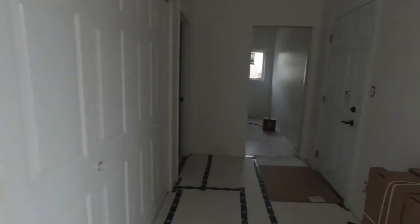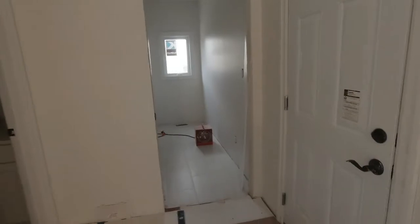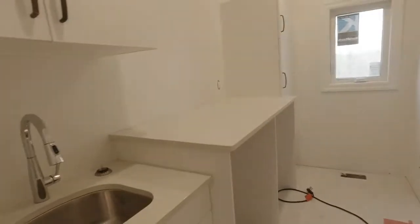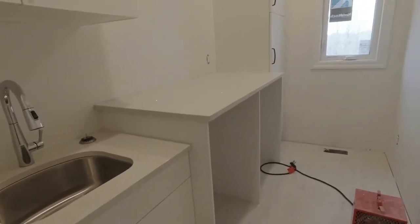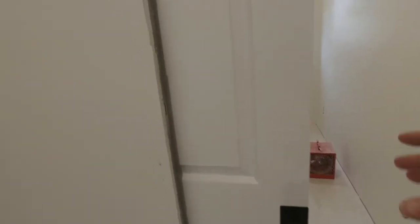In our front entryway here, we now have our laundry room done with the upper and lower cabinets. Our sinks are in, our taps are in — just waiting for our appliances to arrive. We've got the pocket door hung; just need to put the trim around it, and that's one of my jobs for today.